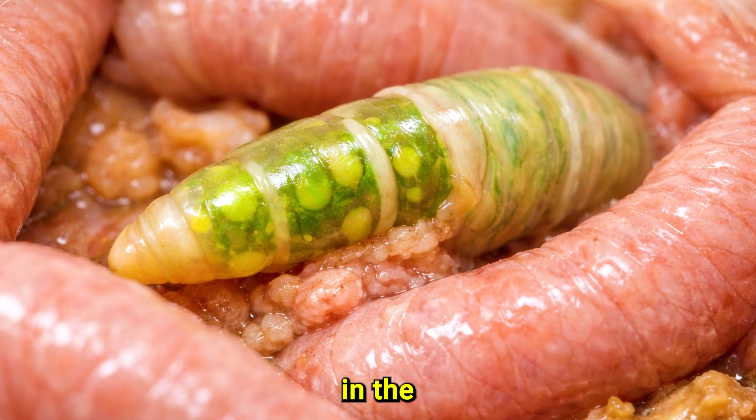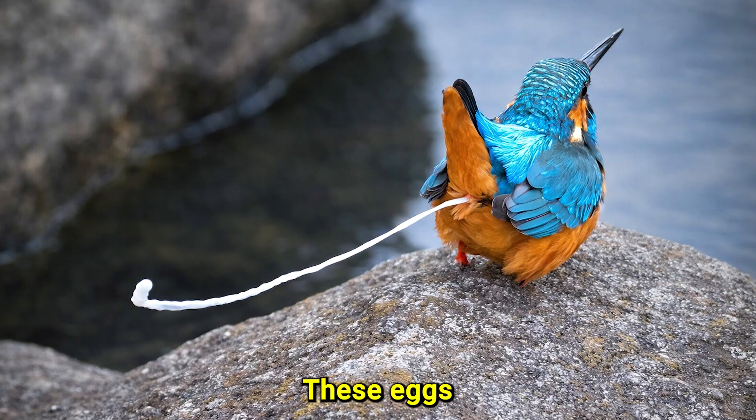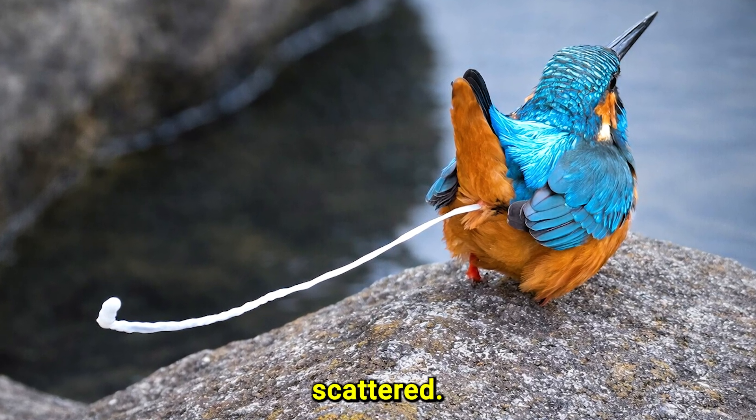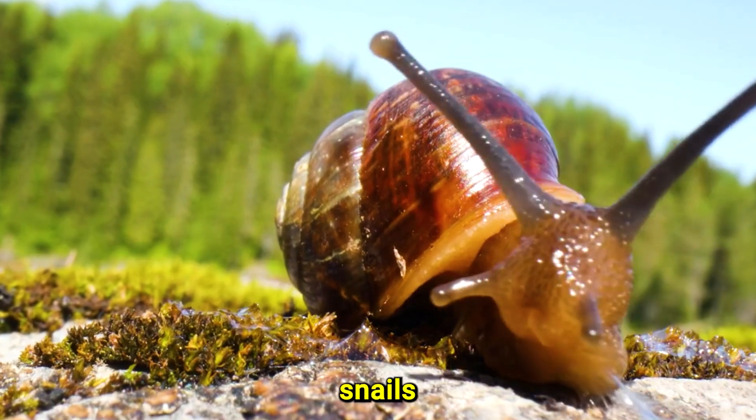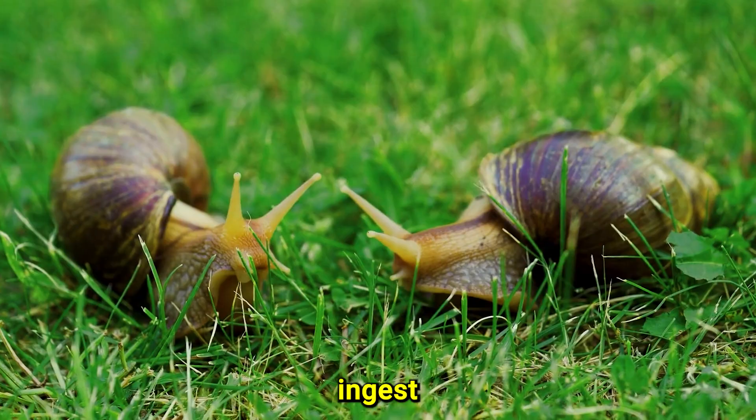Adult flatworms live in the bird's intestines where they mate and produce eggs. These eggs leave the bird through its poop and end up scattered. As land snails feed on decaying plant matter, they accidentally ingest the eggs.